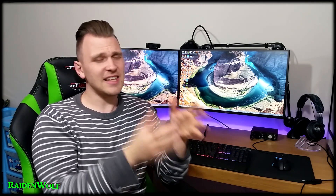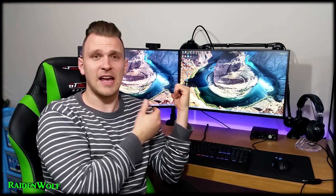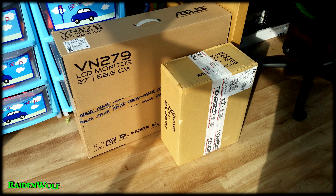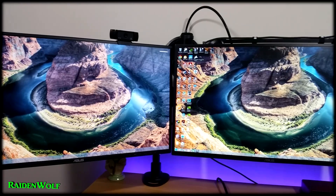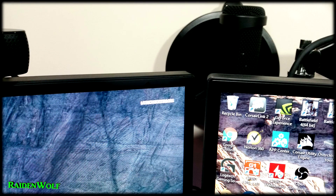Fast forward to the present day — over a year later — I needed a second monitor. The logical choice was to get another Swift, but unfortunately they're still £500 in the UK. I didn't really want to spend £500 on a monitor that was just going to sit there and look pretty, so I looked around.